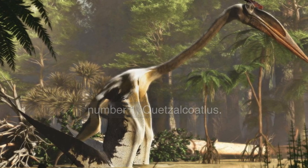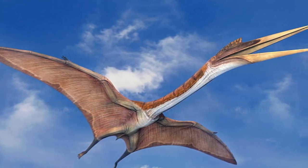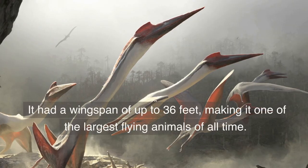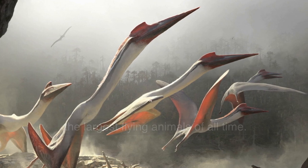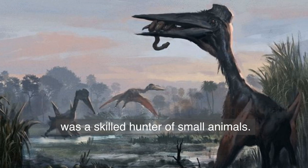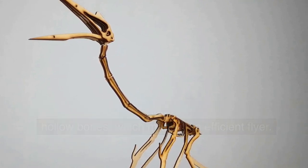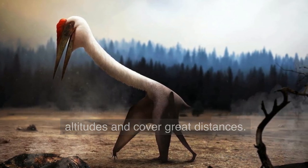Number 1. Quetzalcoatlus — a pterosaur with a wingspan of up to 36 feet. Named after the Aztec feathered serpent god, Quetzalcoatlus was a pterosaur that lived during the late Cretaceous period. It had a wingspan of up to 36 feet, making it one of the largest flying animals of all time. Its long, narrow beak and sharp teeth suggest that it was a skilled hunter of small animals. Quetzalcoatlus is also known for its lightweight and hollow bones, which made it an efficient flyer, and it's believed it may have been able to fly at high altitudes and cover great distances.